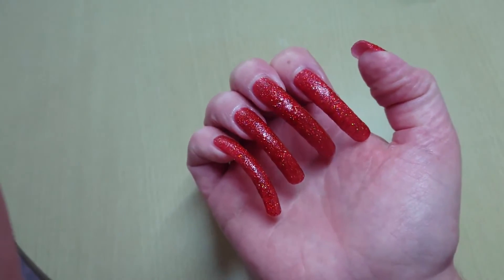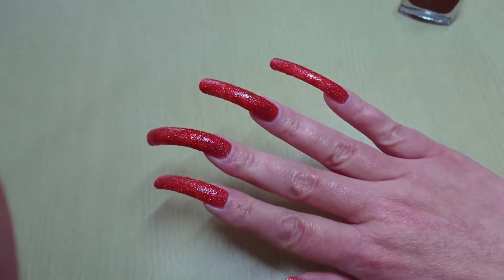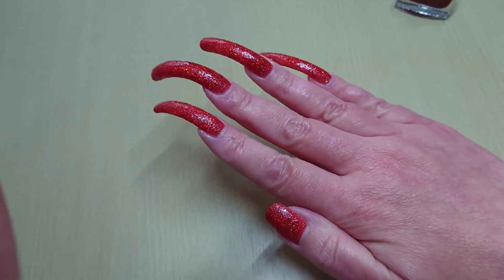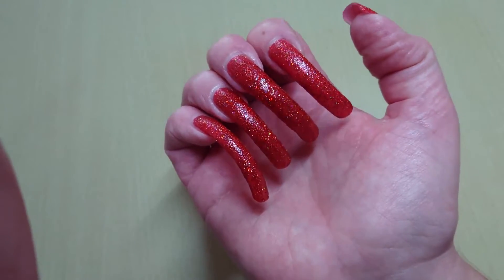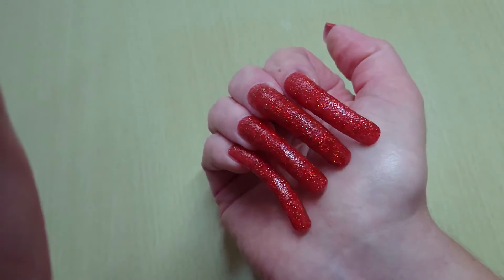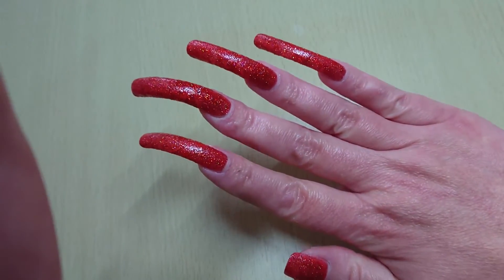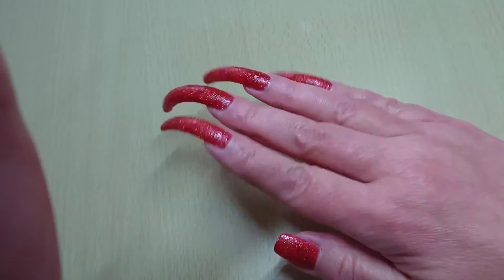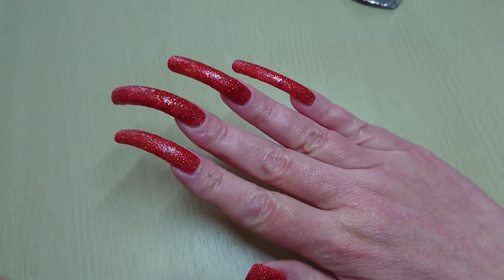I love this color — absolutely brilliant. It's a bit of a struggle trying to find red glitter polishes because on screen and on your monitor they always look a little bit pinky. I love pure red and I always want a nice fire engine red, so it's so difficult to find.